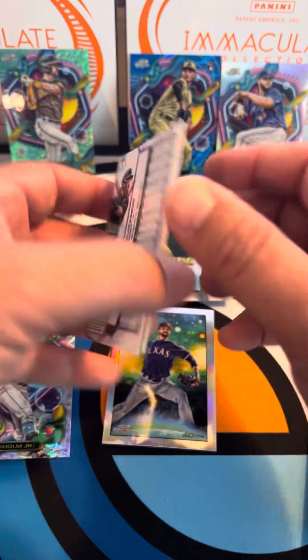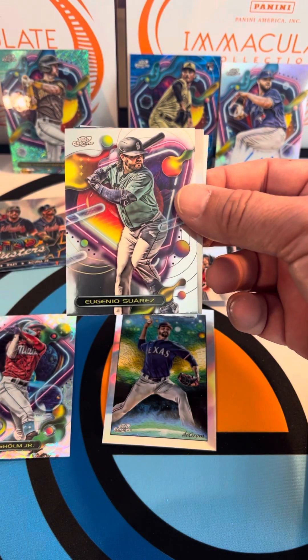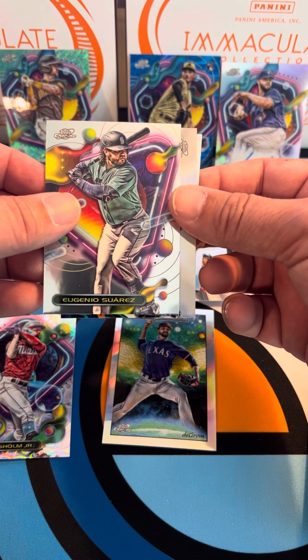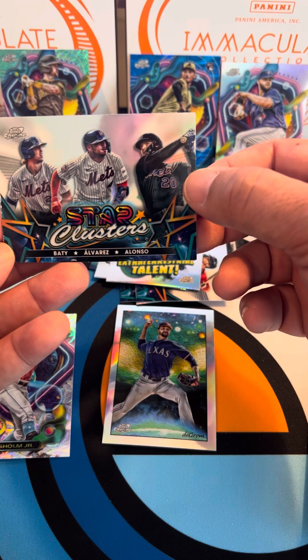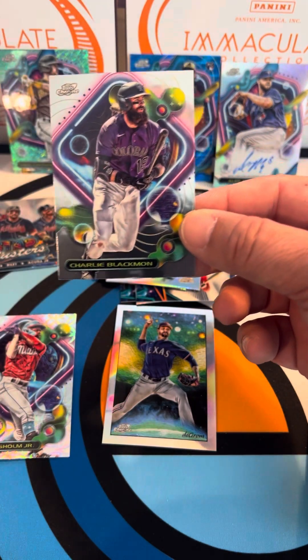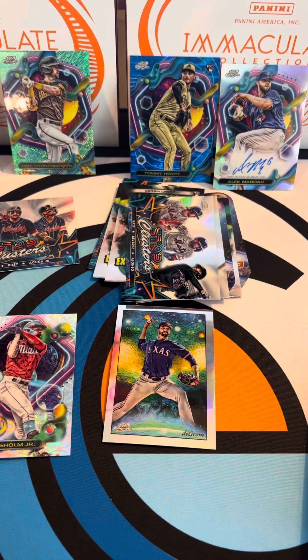I think this is our fourth box and that's our first auto. Last pack — a little magic! Logan Gilbert, and I think we actually got second-to-last pack magic this time — Eugenio Suarez, and then a Star Clusters with Brett Baty, Alvarez, Alonso. Last but not least, a Charlie Blackmon. Thank you guys for watching — hopefully we'll have another one of those Immaculate boxes to open live on camera later in the week. Feel free to check out our eBay store at Superfly Collectibles SC. Thanks so much and have an awesome Taco Tuesday!